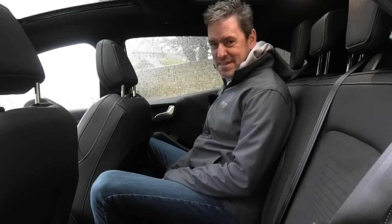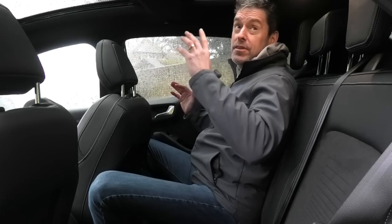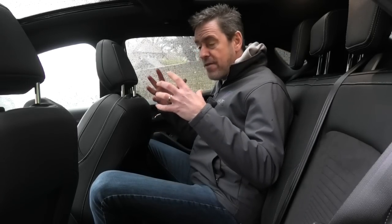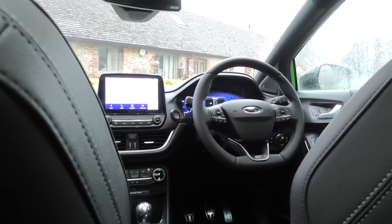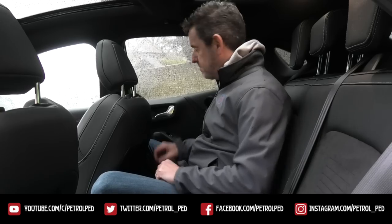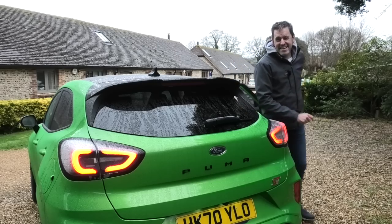Not as much as I'd hoped is the simple answer. This seat is set for me as a driver so it is quite a long way back - it isn't massively spacious in here. The headroom is not as much as I thought either; this car has a pan roof but my head's actually rubbing on the headliner. It is a very compact crossover - I didn't expect it to be massive in the back, it's not a family estate. I wonder what the boot space is like - I wonder if you can get two dogs in the boot.